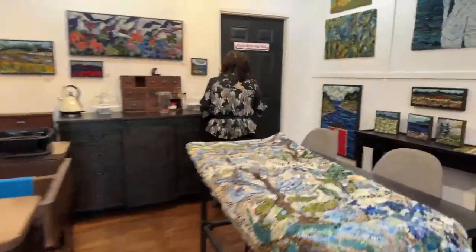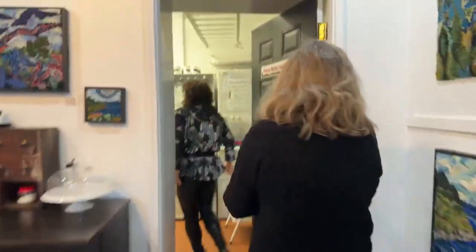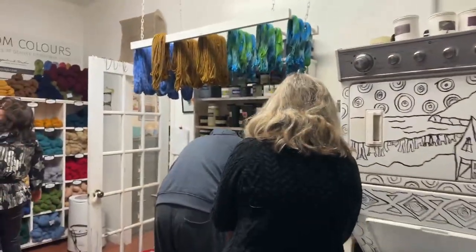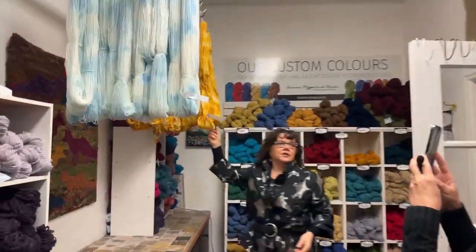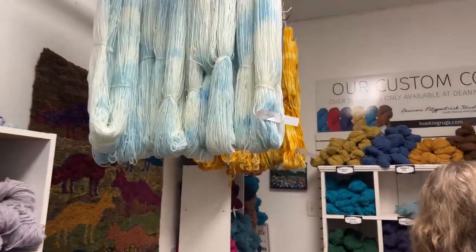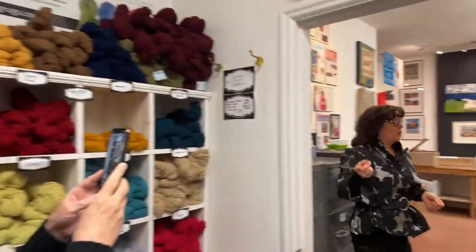I'm just so pleased with how they look. We just got this dyed — this is Golden Glow, New Zealand stream, just been dyed. It looks gorgeous. And Greg has dyed a new collection for us, which I'm going to show you after.